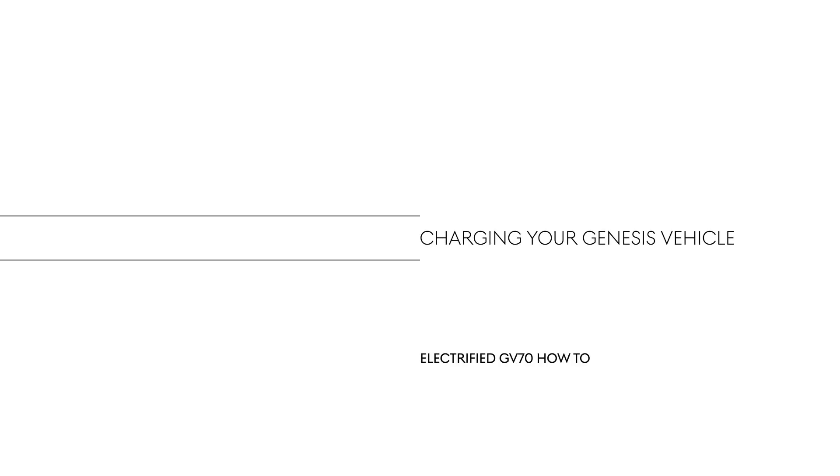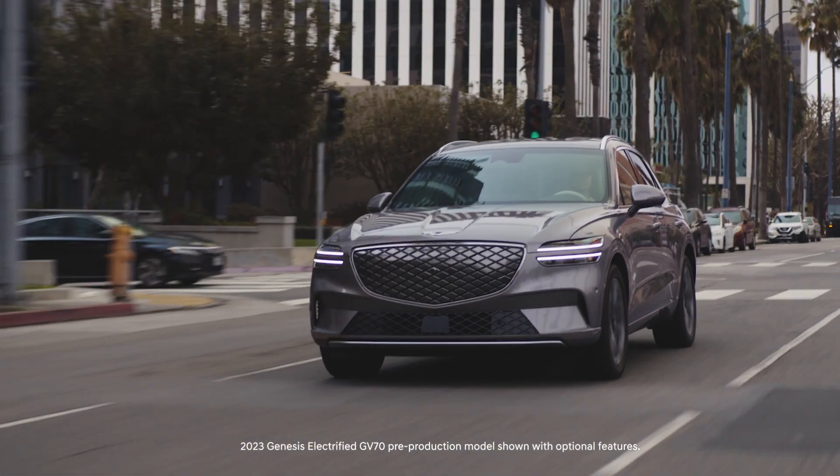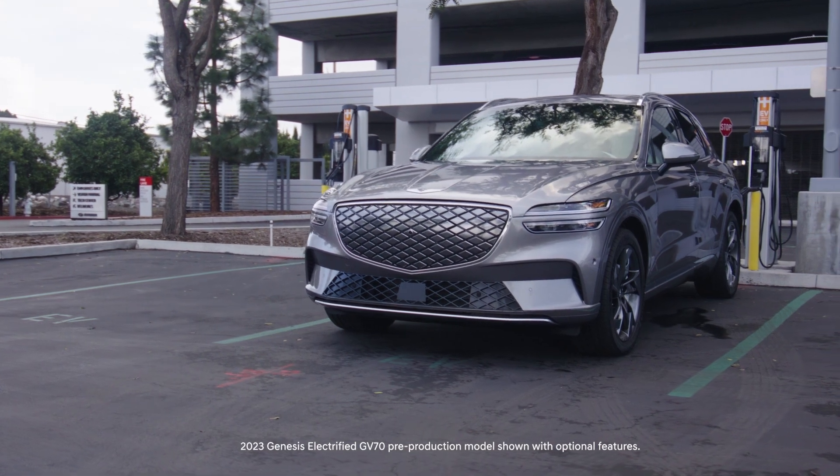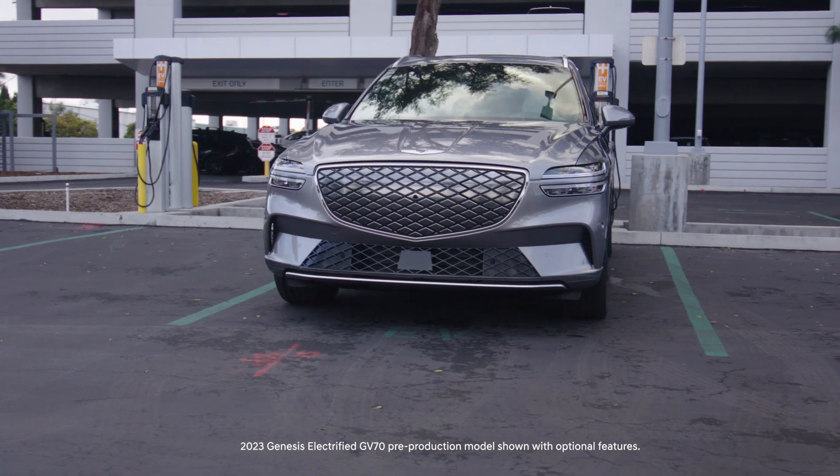This is the Genesis Electrify GV70. Electric vehicle batteries contain a large amount of energy to achieve their range. Your Genesis electric vehicle, or EV, is compatible with three different charging rates.